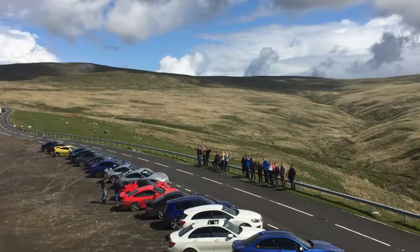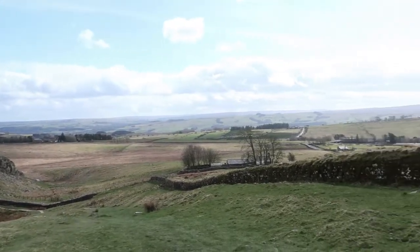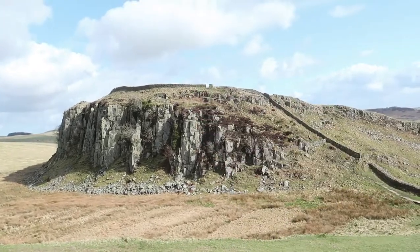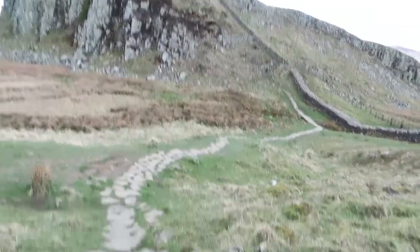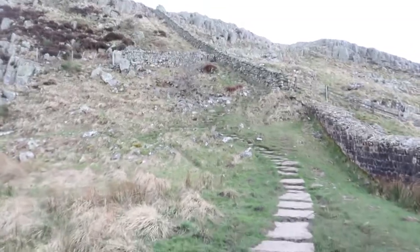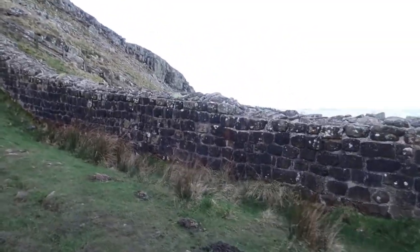Holy shit, that is a plumbing view. So before I show you what's there in front of us, I'm just making my way down these steps towards the hill. The camera does not do this justice in the slightest. The camera doesn't do this justice, by the way — that's Hadrian's Wall.